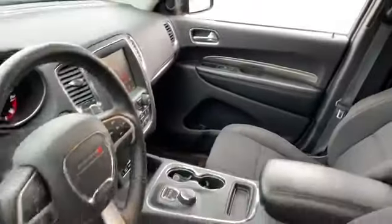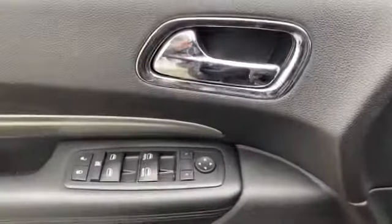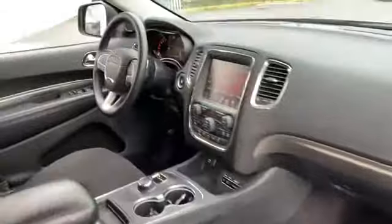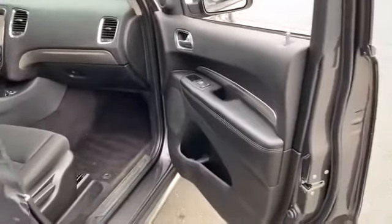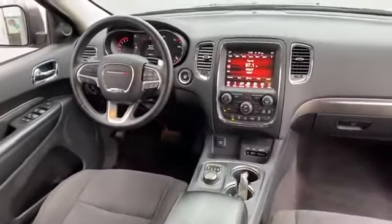Auxiliary input. Stop by the showroom for a test drive.